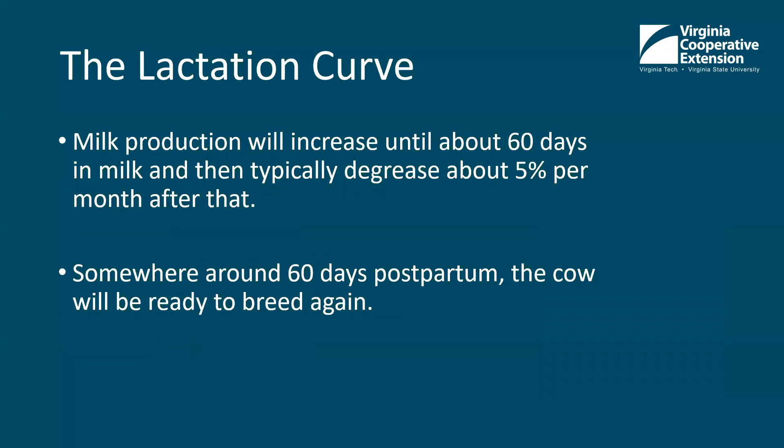Regarding the lactation curve: milk production will typically increase to about 60 days in milk, and then decrease about 5% per month after that. Their peak production — the most milk they'll be making — is around 60 days after they calve. Also at about 60 days postpartum, the cow is about ready to breed back again. At that 60-day mark, she should not be draining any off-color discharges from her uterus. She should be milking and doing everything she needs to do.